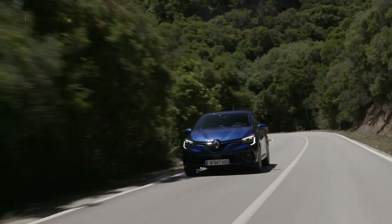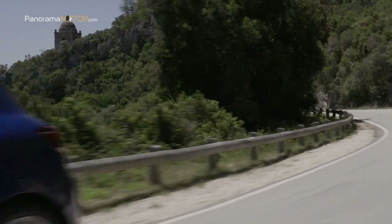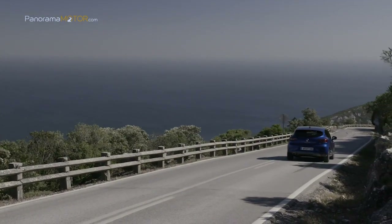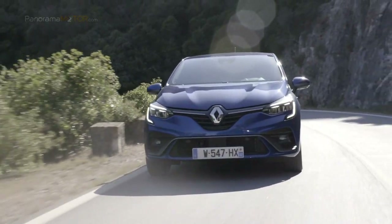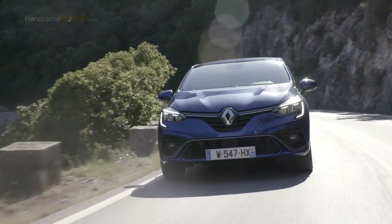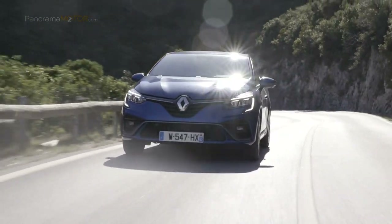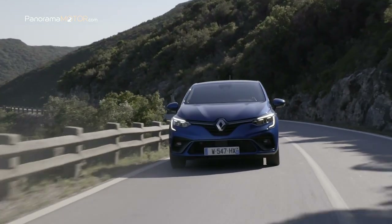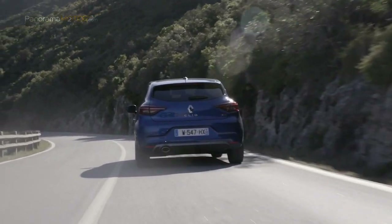En diésel cuenta con el Blue DCI 115. Este motor ha sido actualizado para cumplir con las nuevas normas de control de contaminación con la introducción de un sistema de reducción catalítica selectiva SCR, y cuenta con 115 caballos y 260 Nm con una caja de cambios manual de 6 velocidades. Además, por primera vez en el grupo Renault, el nuevo Clio RS Line estará disponible con un tren de potencia híbrido E-TECH a partir de 2020.